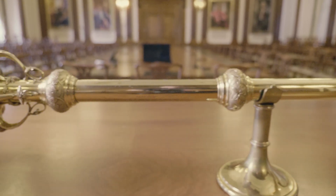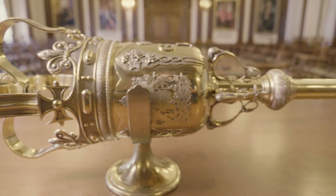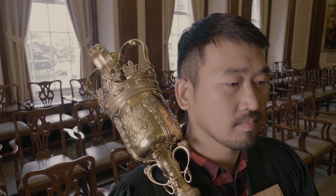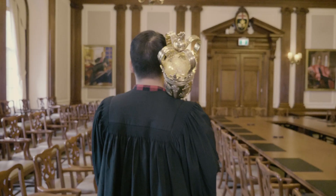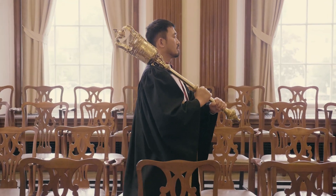A ceremonial mace is a highly ornamented staff of metal or wood intended to symbolize the authority of the institution. Ceremonial maces originated in the ancient Near East, where they were used as symbols of rank and authority across the region.